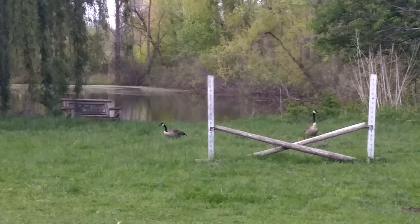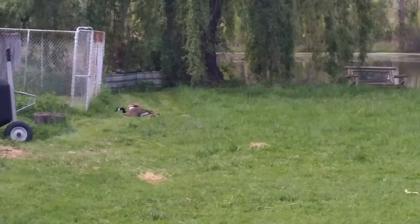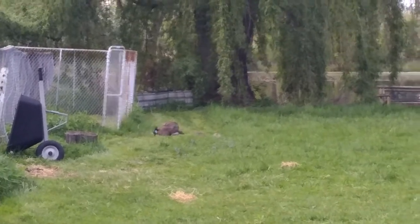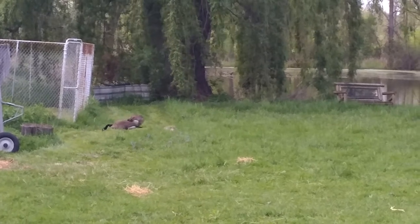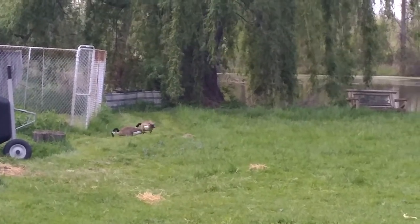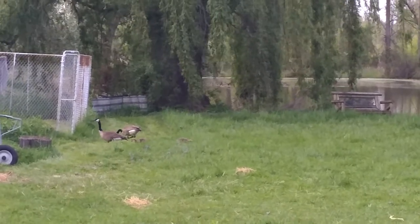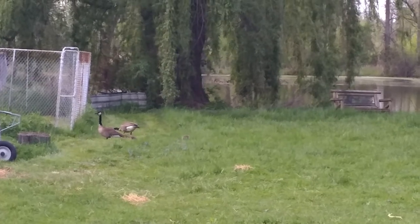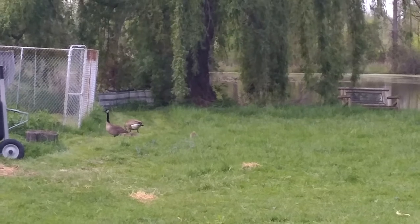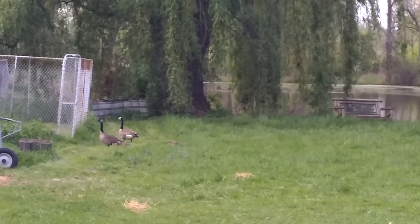But anyways, right there is where I'm putting my corn this year. Usually we only have one set of geese, but this year we have two. Always a challenge when I'm trying to plant a garden, but I kind of like to watch them — makes it fun in the springtime.